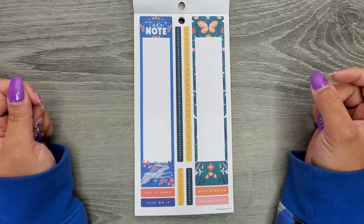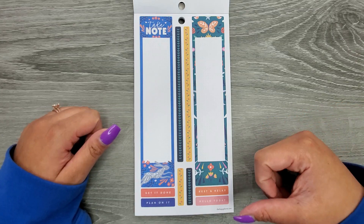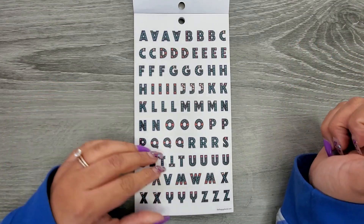Then we have some sidebar stickers: Take Note, Get It Done, Plan On It, Rest and Relax, and Hello Today. We also have some alphabet stickers, and these are on clear paper.